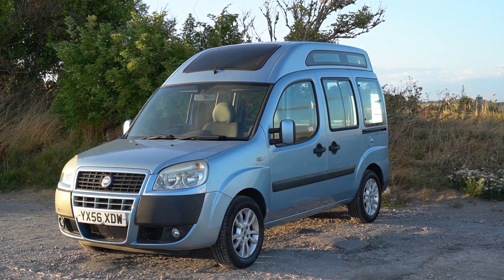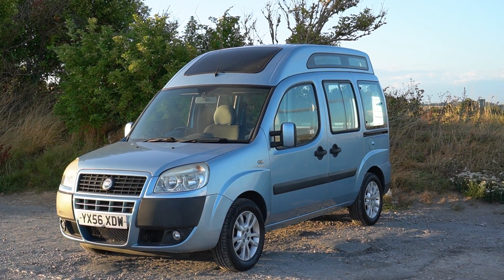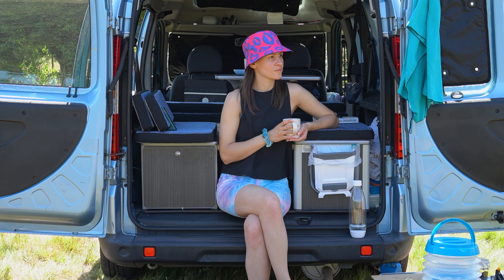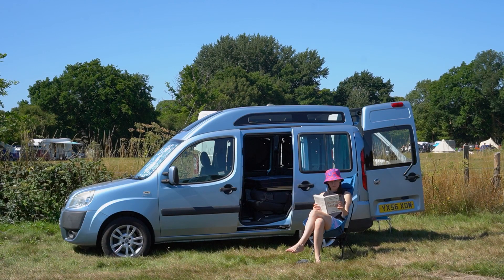The Micro Camper is located on the south coast of England, in East Sussex, UK. My name is Anita. I'm a writer, content creator, and a yoga teacher, and this is my car and my mini hotel, Monsieur Gustave.